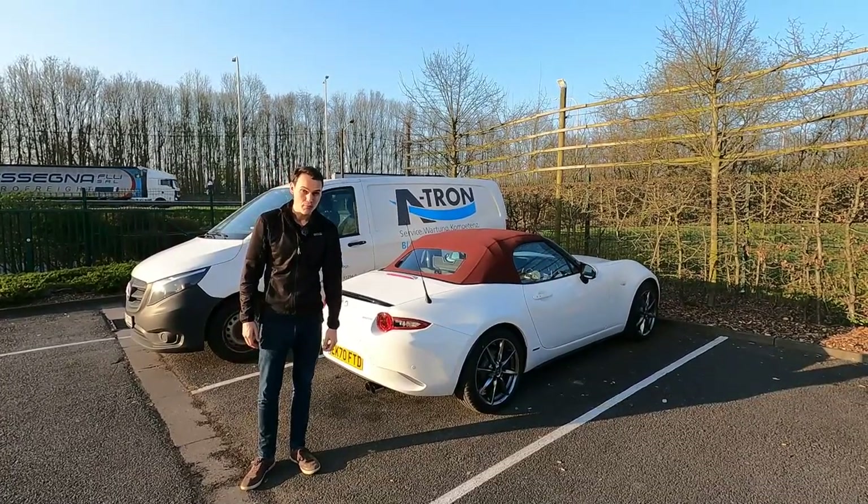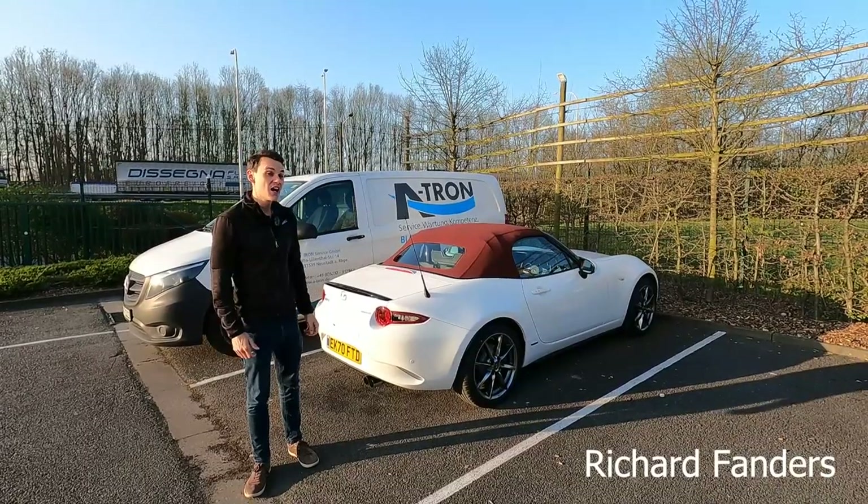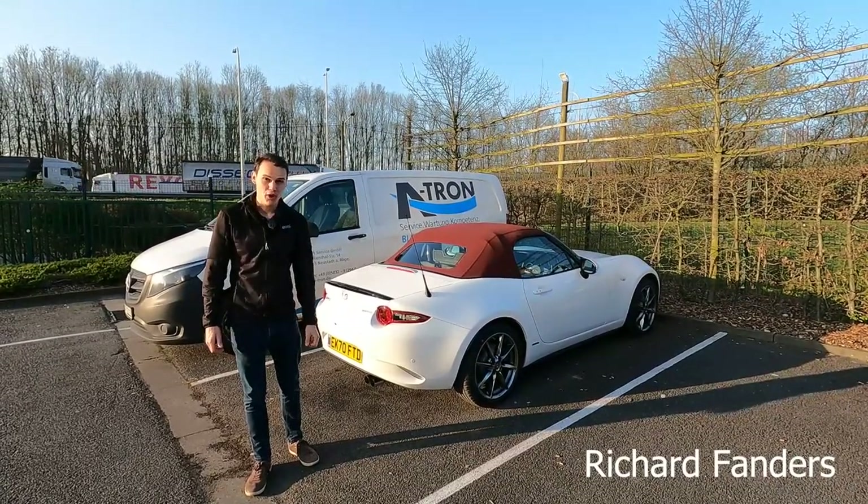You need to be 18 to drive in Belgium, so if you're 17 and you want to make a trip here, I'm afraid you're going to have to wait until your birthday.